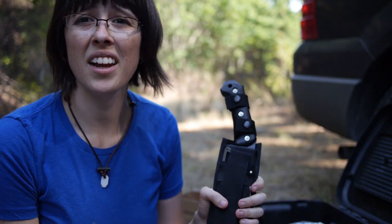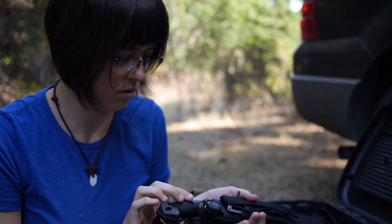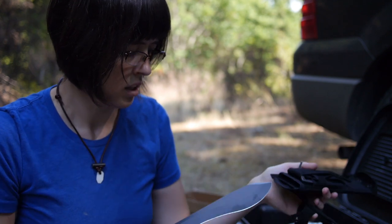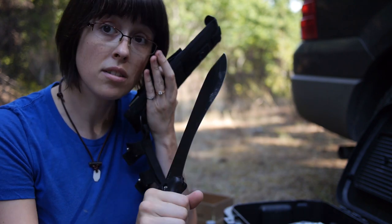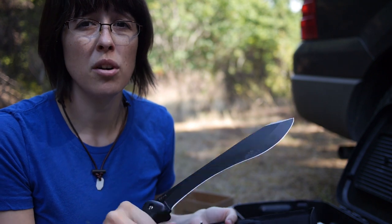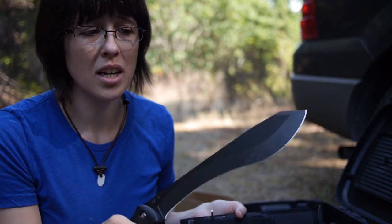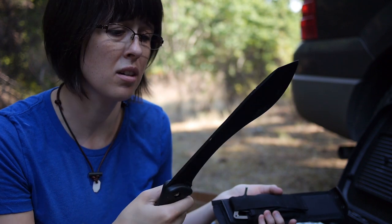Then I have a BK4. For those of you that don't know, the BK4 is a rather large blade but it's nice because it's kind of like an ax — really good for chopping and batoning. If there's a need for a variety of tasks, this is a great multipurpose large knife.